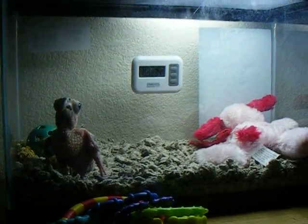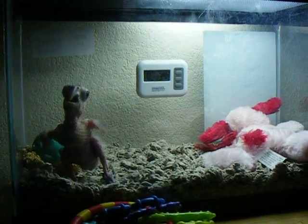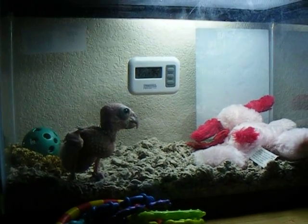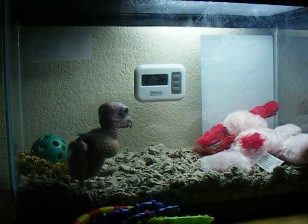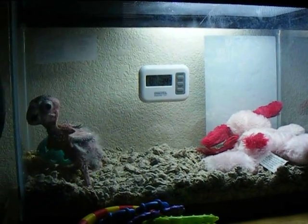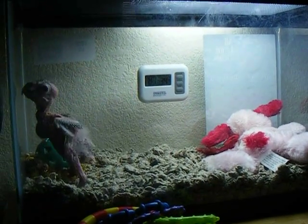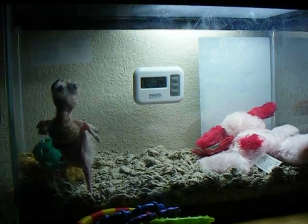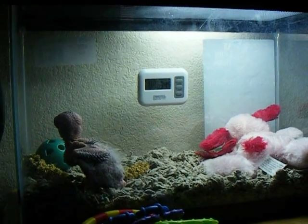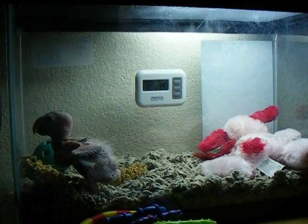I came in yesterday morning, everything perfectly normal as it always is, and I found the baby Sprout laying almost lifeless on the bottom of her padded area. I scooped her up, and the first thing I would have done with any parrot would be to place a heating pad on my chest and wrap them in it to bring their body temperature up.